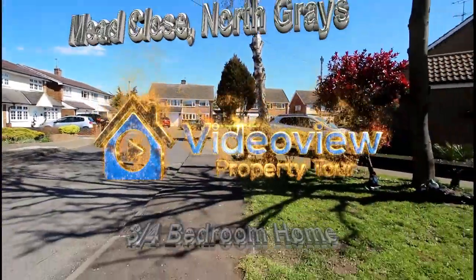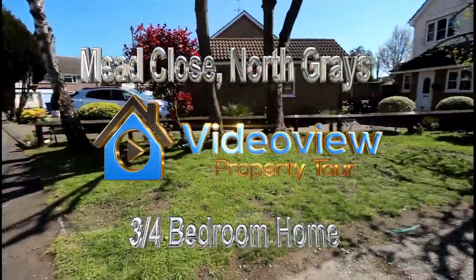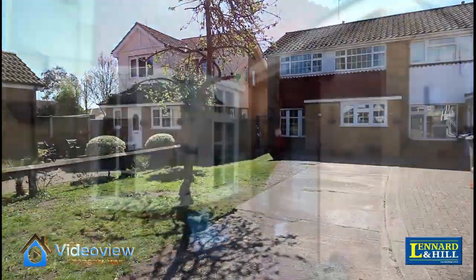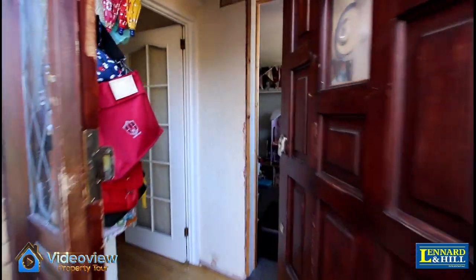Welcome to Video View, exclusively from Leonard and Hill. Here we're looking at a house in Mead Close. It's got a deep frontage with parking for several vehicles and is extended. Let's have a look inside.